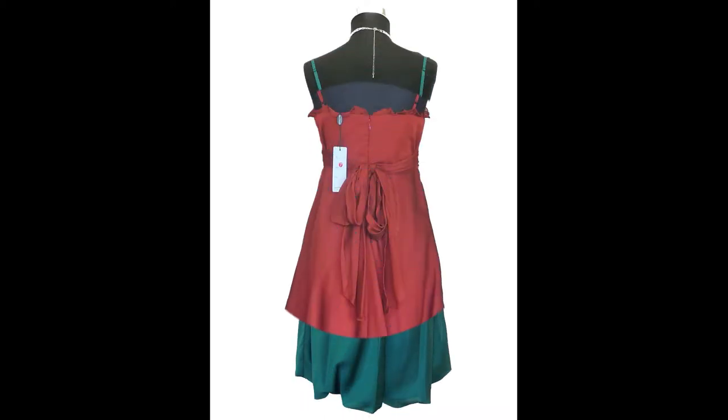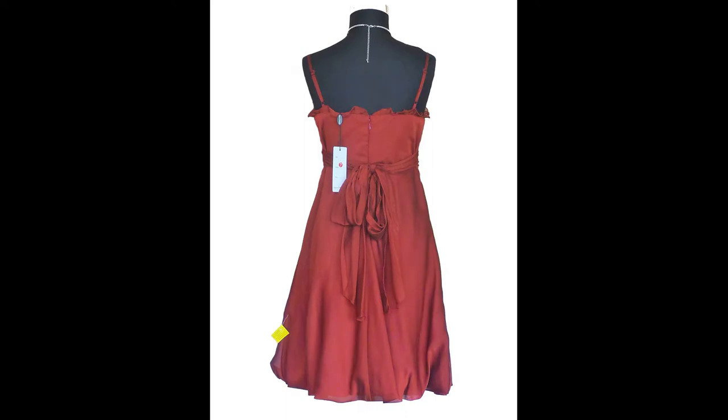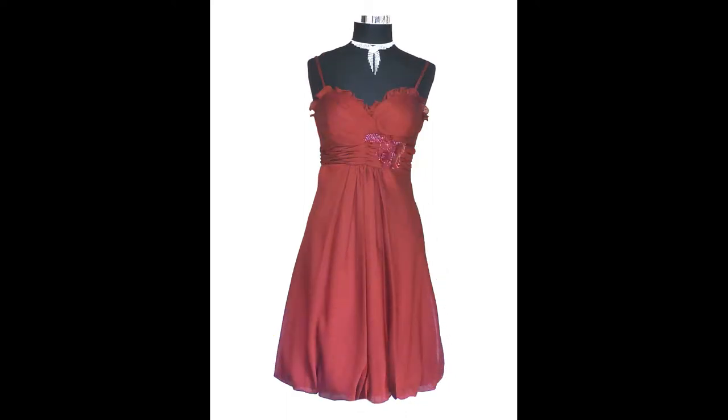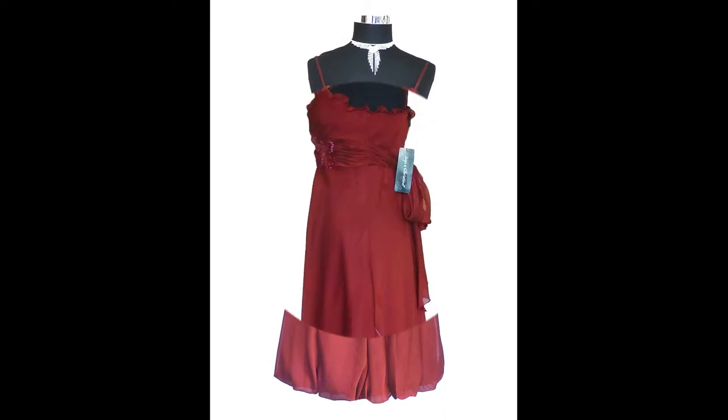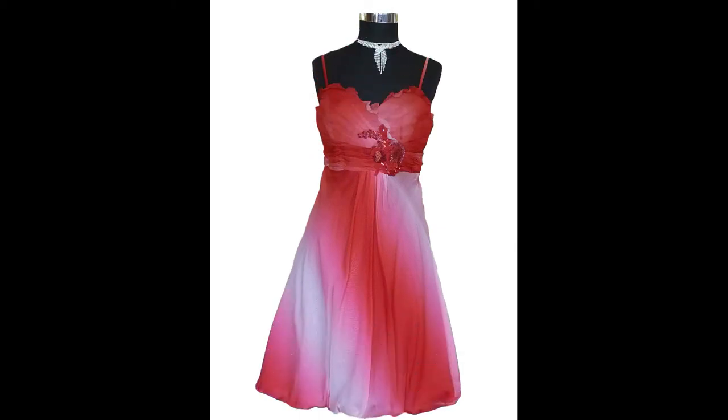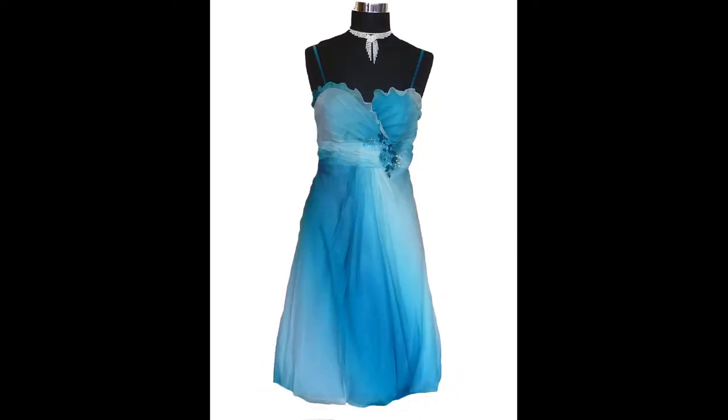The chiffon dress itself is made of three layers. The bow at the front is around the waist and is tied at the back for a perfect fit. The end of the dress has a light rubber band to create a balloon in front of the waist. In the back area of the dress a zipper is worked in. This elegant cocktail dress is available in various colors and sizes.